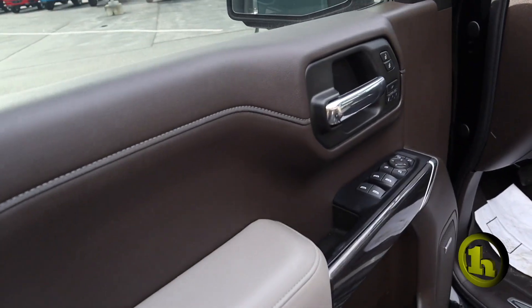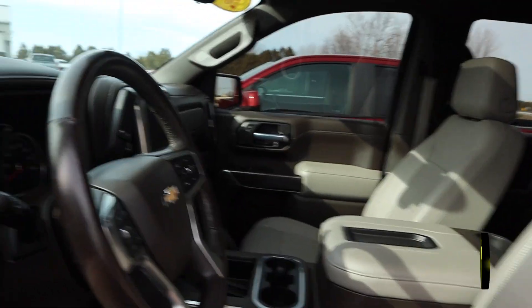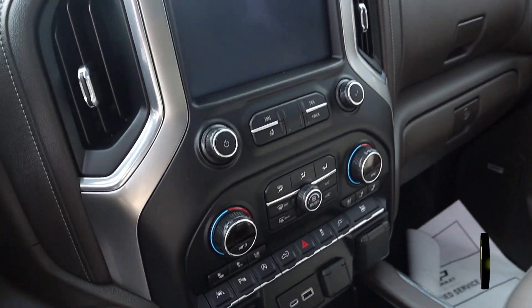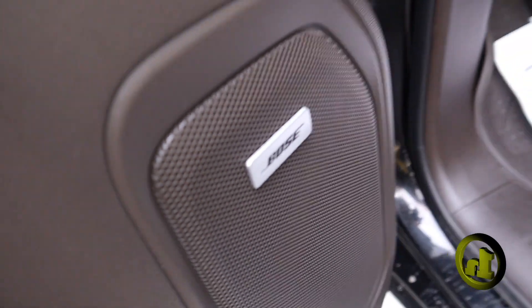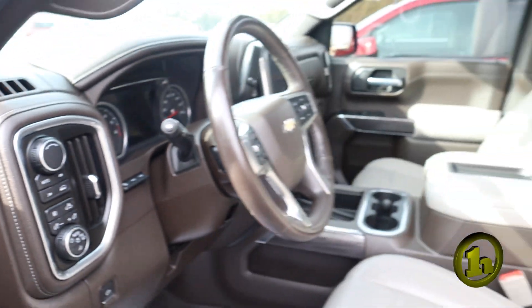The interior might be a little different on the other one, but you've got the heads-up display and it's going to be all leather. You're going to have the wireless charging, the sunroof, the heated and cooled seats, heated steering, electric seats on both sides, and the Bose sound. Not a lot of trucks have that heads-up display.